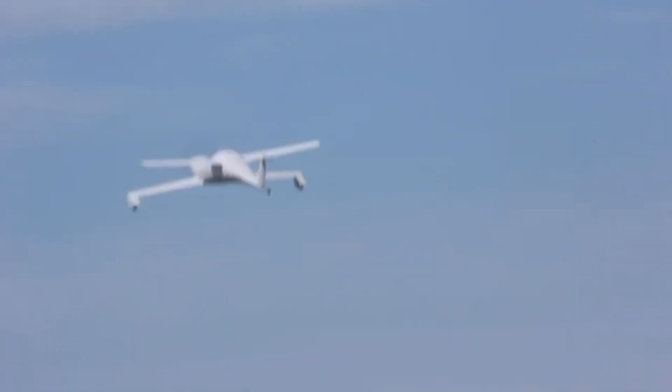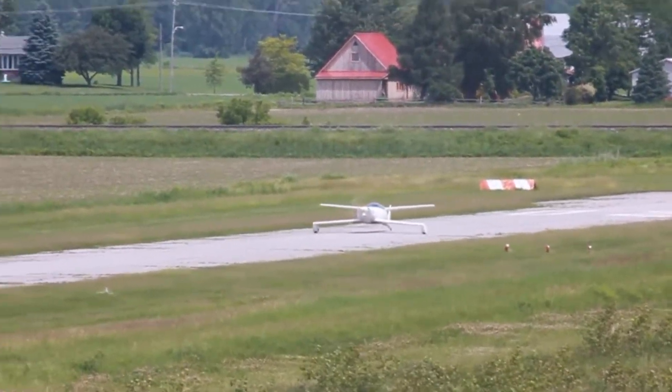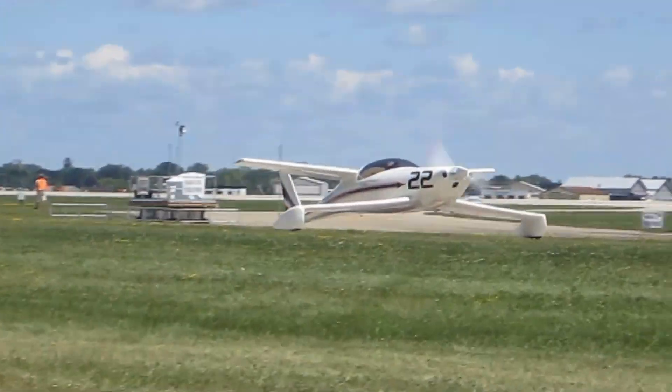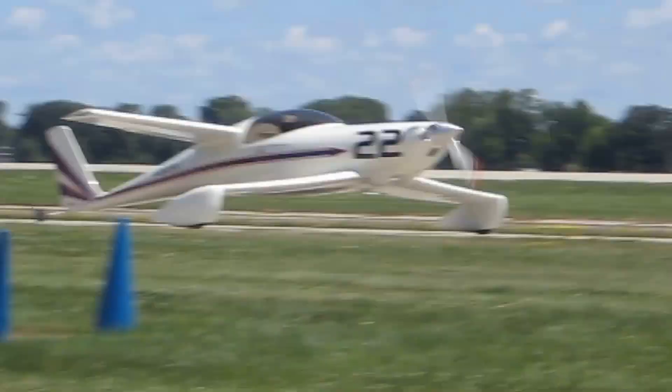Precision is key, particularly during ground operations or in wet conditions, but in the hands of a skilled aviator, the Q2 offers a thrilling, economical, and engaging flying experience, blending ingenuity with classic kit-built charm.